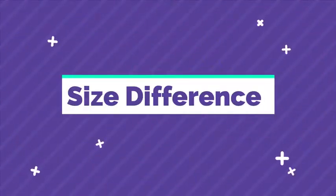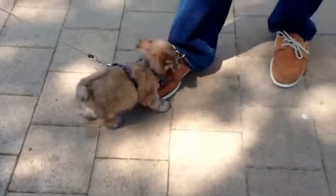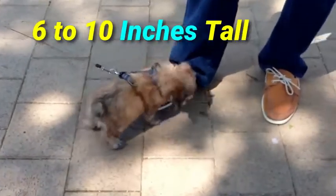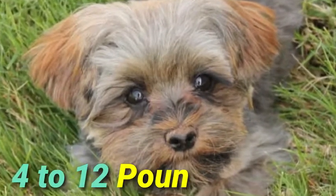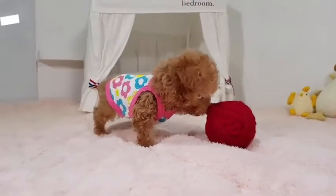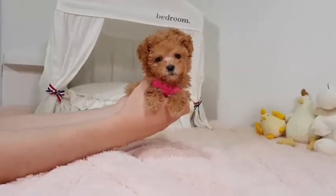Number 2: Size difference. You should expect a fully grown Maltese to stand at around 6 to 10 inches at the shoulder, with a healthy Maltese weighing between 4 to 12 pounds. On the other side, the toy poodle stands between 7 to 10 inches tall and weighs between 4 to 6 pounds.